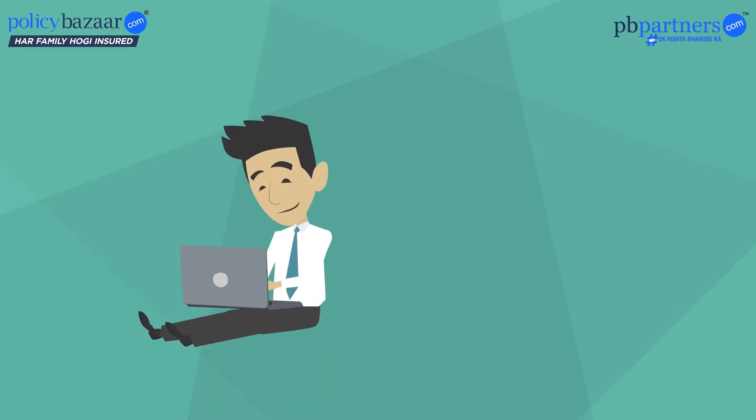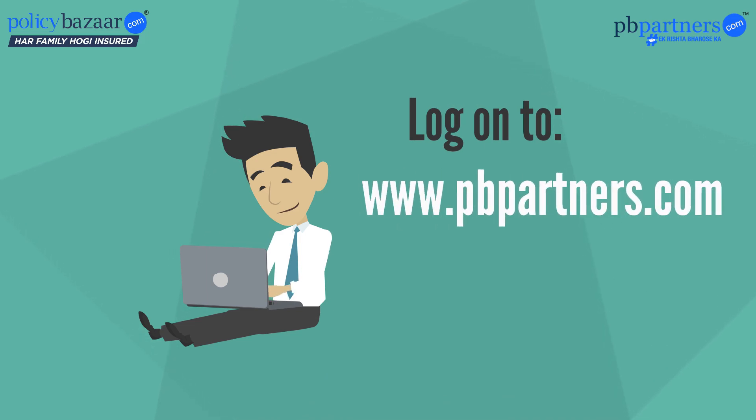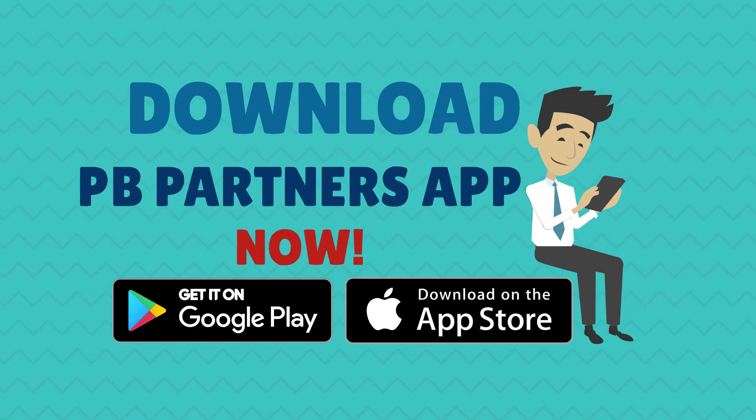To watch more such videos, log on to www.pbpartners.com today and download the PB Partners app now.